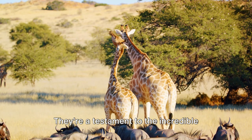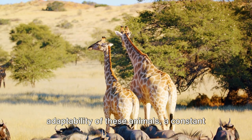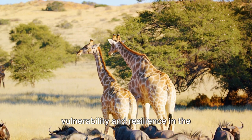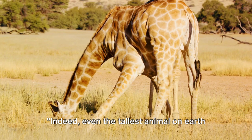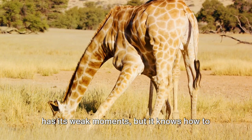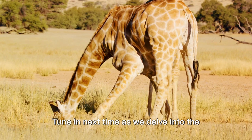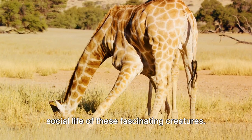They're a testament to the incredible adaptability of these animals, a constant reminder of the intricate dance between vulnerability and resilience in the natural world. Indeed, even the tallest animal on earth has its weak moments, but it knows how to protect itself. Tune in next time as we delve into the social life of these fascinating creatures.